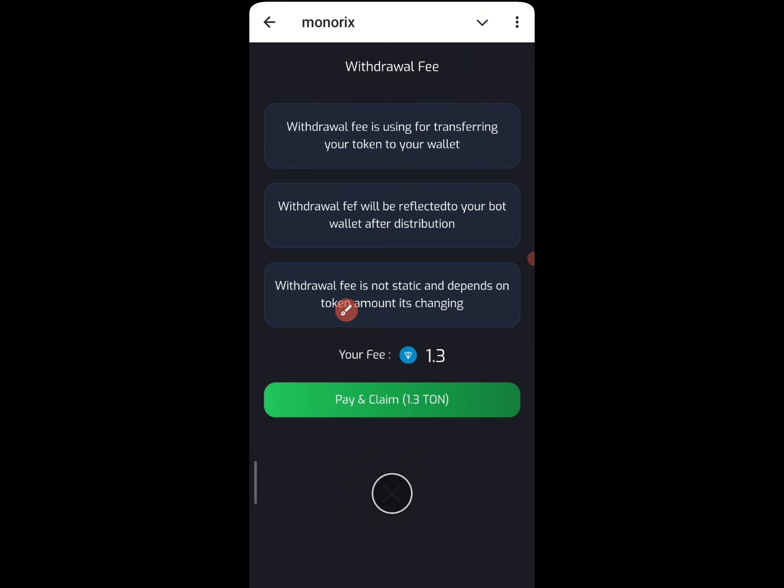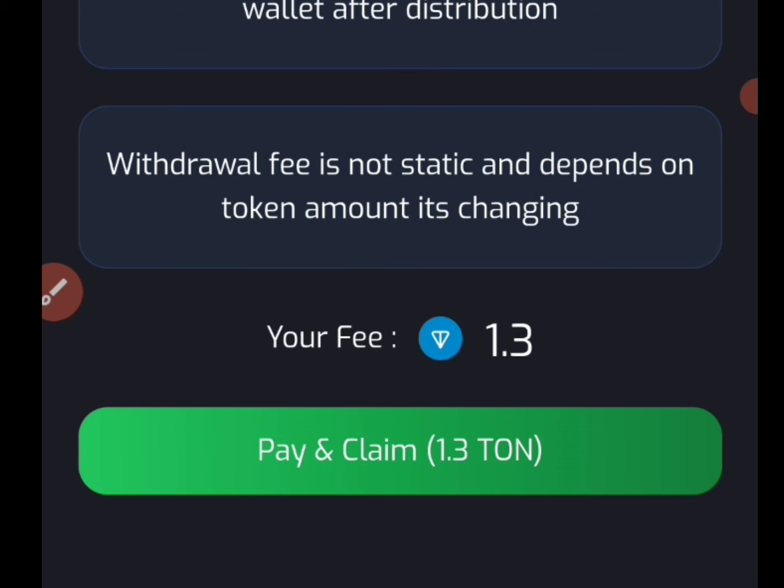If I click on Top Up right here, you can currently see I have about 1.3 TON to currently withdraw on this project. My thought is, if you actually have this amount, you can actually risk doing that — you can go ahead and do it.